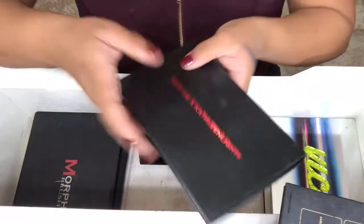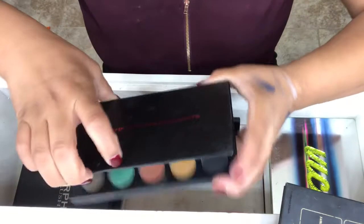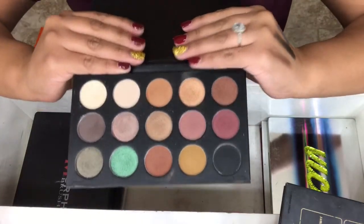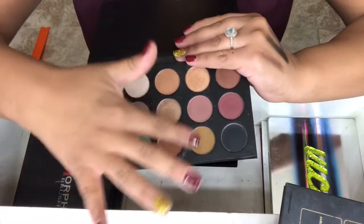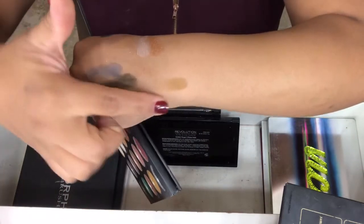The next palette I have is by Morphe, and it is the Kathleen Lights Palette. That's what this looks like, and it's beautiful. My favorite shade in here is actually this mustard color — it's so pretty.